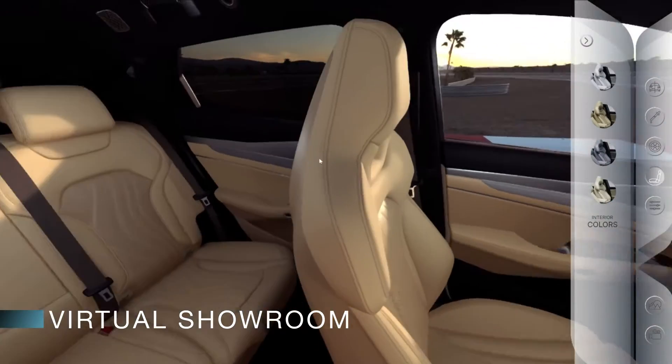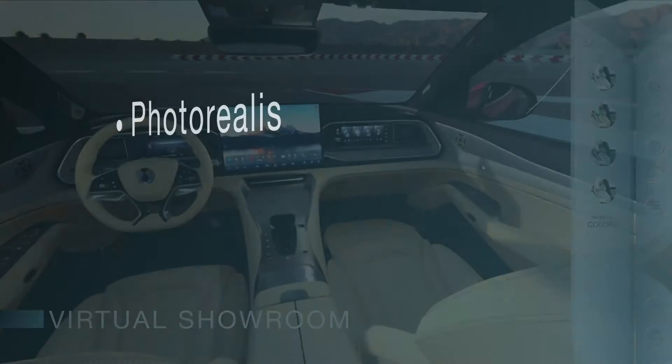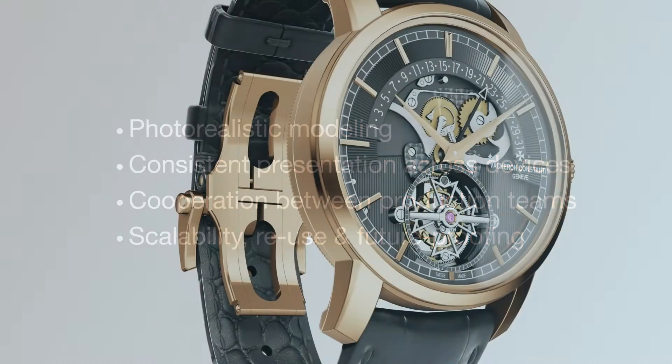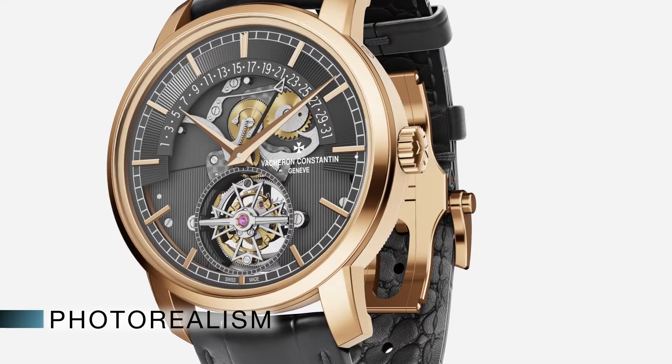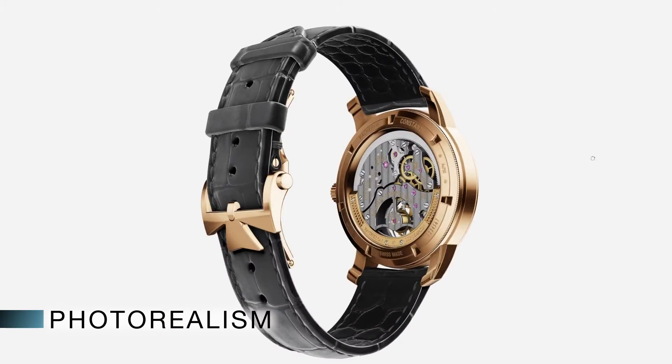The stakeholders in a business which is considering the transition to using 3D commerce need to take several things into account. The 3D models of their products should be photo-realistic, which means they look just like the real thing — a digital twin.